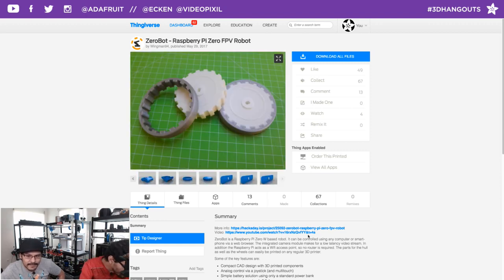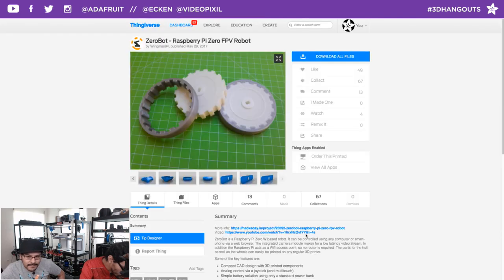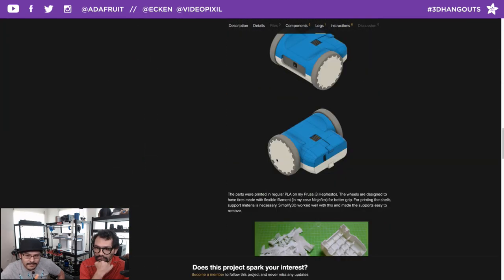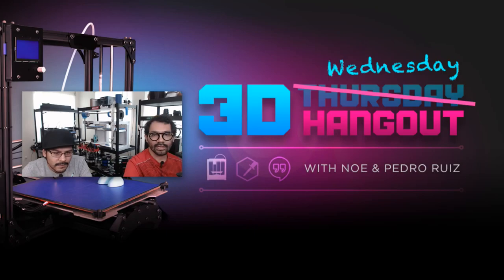All the electronics fit nicely in a beautiful compact package — look at the wheels and everything. It's a Hackaday.io project so check that out. We'll link it tomorrow on the blog as well. That's this week's community makes. If you want to share your project with us, hit us up on any of the social channels or email support@adafruit.com — we'd love to share your project.